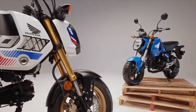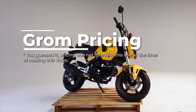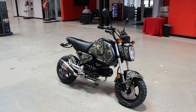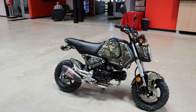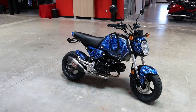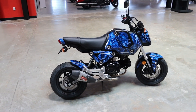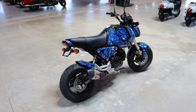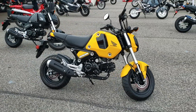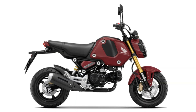And then we have the 2022 Grom. Before you say it's already been out — this is where you get into some weird things between countries and model year releases. Europe's 2021 Grom was our 2022 Grom here in the states, and they are now getting their 2022. This model returns with no changes after its major refresh last year, other than a new color option: pearl queen bee yellow, which joins the returning matte gunpowder black metallic and red.